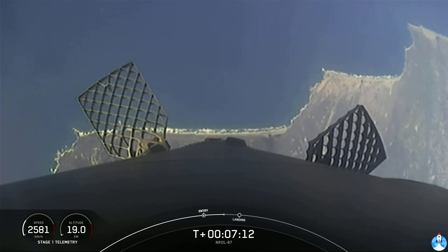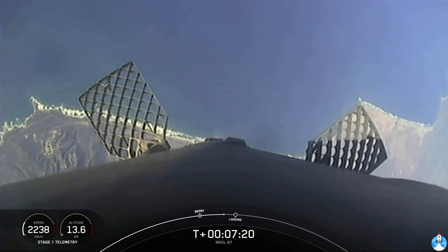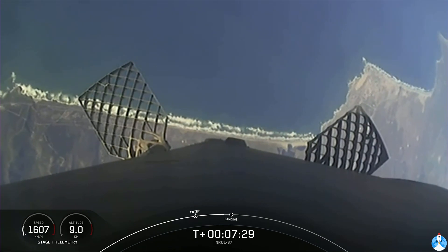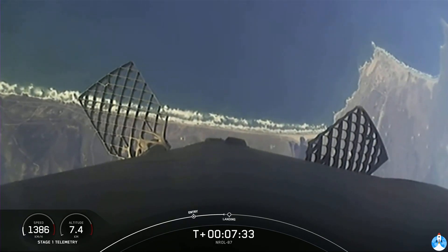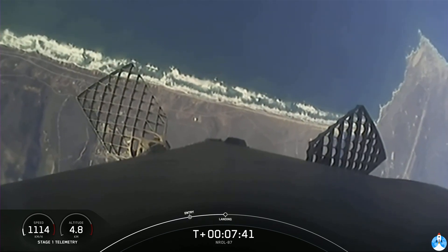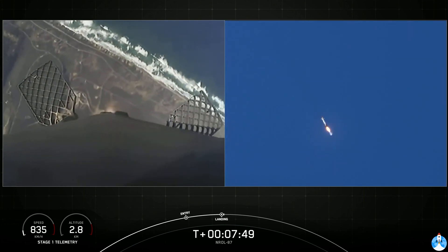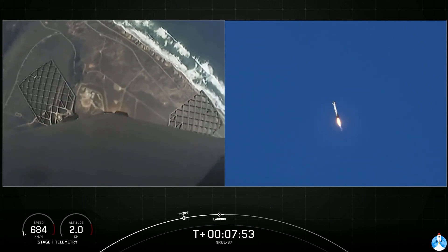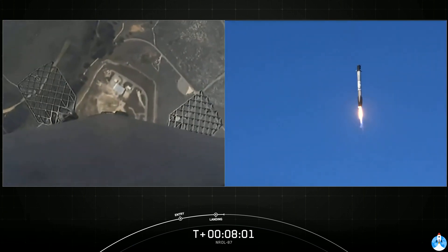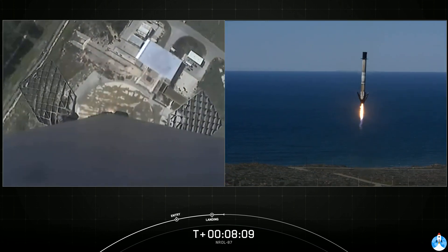The next burn we have is the landing burn. During the first stage landing burn, a single Merlin engine — the center engine — will relight and slow the vehicle down. Stage one FTS is safe. If you look closely, you should be able to see not only our landing zone but our launch site as well. Stage two FTS is safe. The landing zone is pretty close to our launch pad. Shortly before the vehicle touches down, stage one landing burn startup. We can see the landing burn has begun. Landing zone coming into view for the first stage. This is the first flight for this booster and first landing attempt. Stage one landing leg deploy.